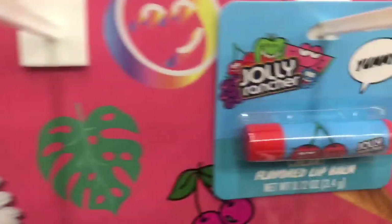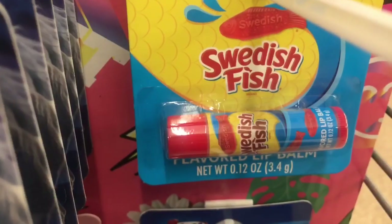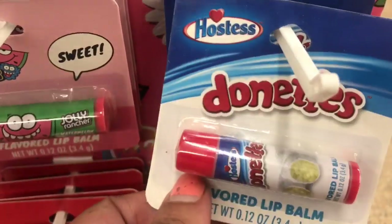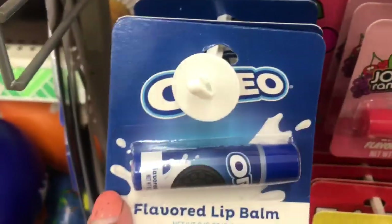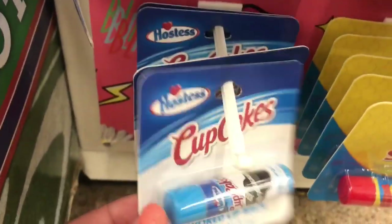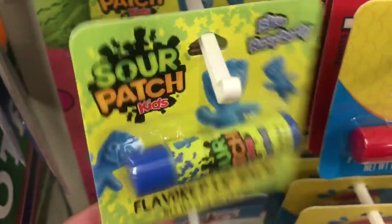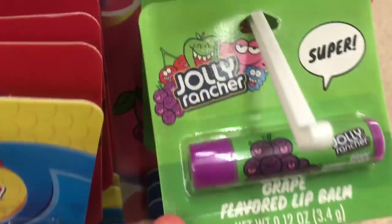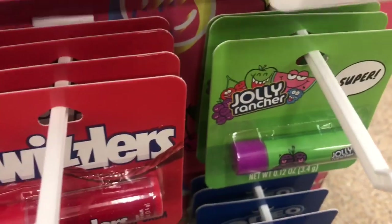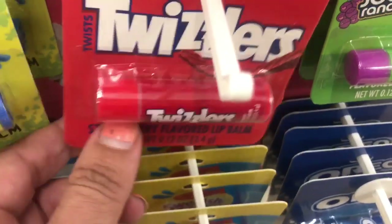And I see some new lip balms in Twinkies, Cherry Jolly Rancher, Ice Breakers Mint, Swedish Fish, Hostess Donuts, Oreo, Sour Patch Redberry, Hostess Cupcakes, Sour Patch Blue Raspberry, Jolly Rancher Grape, and Twizzlers.